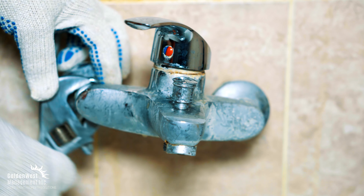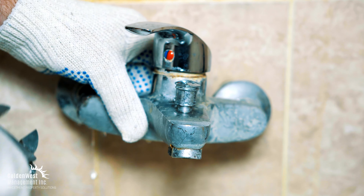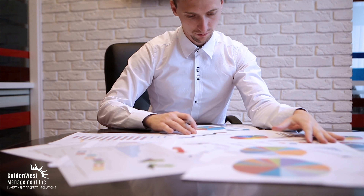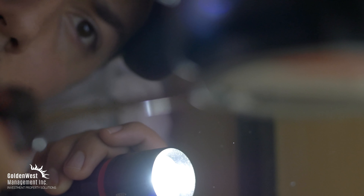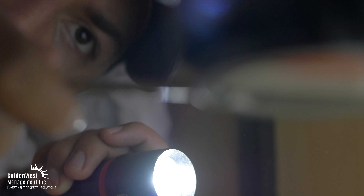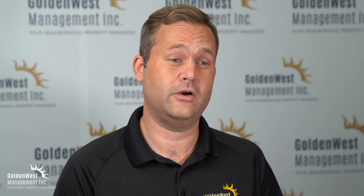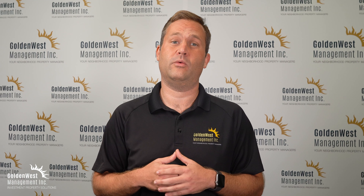The first thing to do in regard to a tenant's maintenance request is clearly define how they are communicated from the tenant to you. Communication is everything when it comes to solving problems. Professional property management companies like our team here at Golden West Management will have a fully integrated online maintenance portal for tenant requests, but if you work alone, try to clearly define what works best for you.